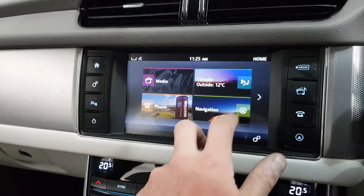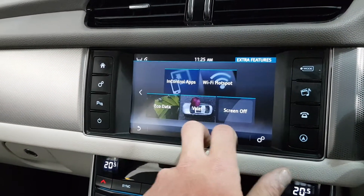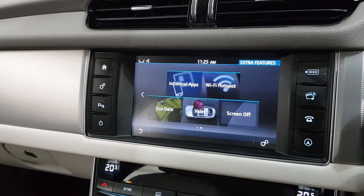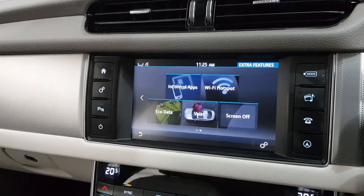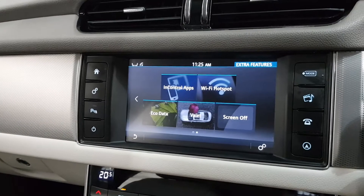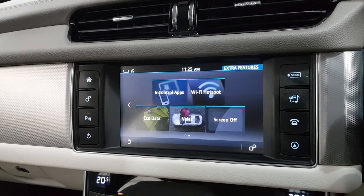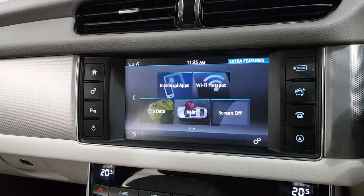Climate control, satellite navigation. You've got in-control apps, which means you can have things like Spotify separate, GPS, news, weather. You can also create a Wi-Fi hotspot if you put a SIM card in the car. And you can download the Jaguar control app so you can remote start the car also.